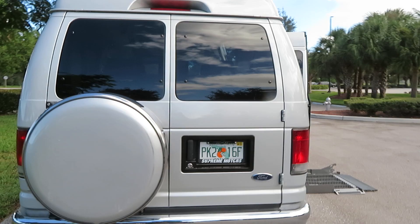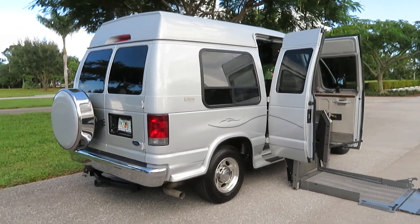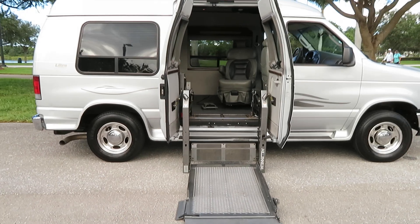Beautiful, beautiful van — 9,400 original miles, clean Carfax, no stories. Check it out. I'm going to point out any flaws that there might be on this thing, which is very minor.